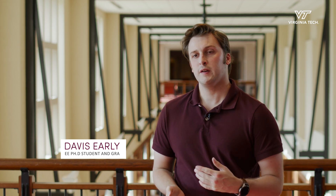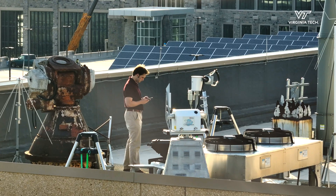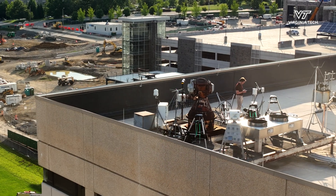The equipment we have on the roof of Whittemore are called Pandora instruments. These instruments take measurements of sunlight, and based on this information we can better understand how pollutants are impacting us both at a personal level and at a societal level.